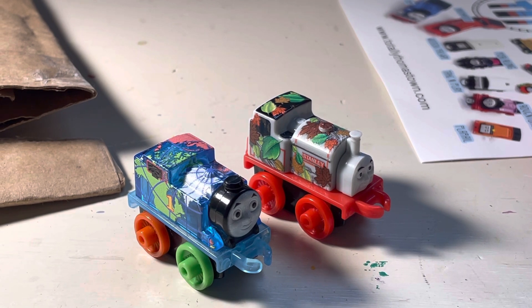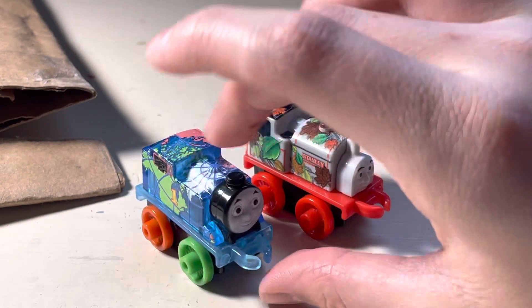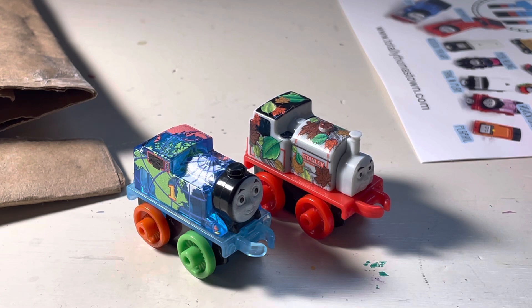I remember a couple years ago, around 2019 or 2020, I saw this guy on Amazon when I was thinking about purchasing some Thomas Minis off there. He was for, like, $75, which I am not willing to pay for a mini — I don't really think it's worth $75 just for this little plastic train. But luckily, Totally Thomastown had him for a good price of $12, so that's good.